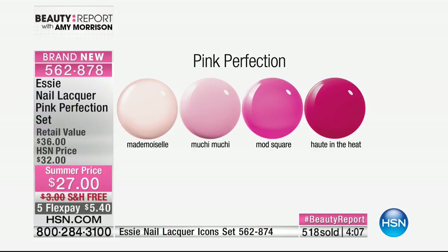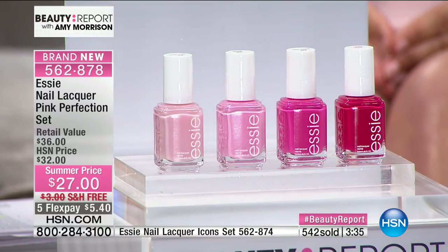Mademoiselle is universally attractive on everyone for every single occasion — hands down. You just don't even have to think about it. If you don't know what nail polish to wear, Mademoiselle is the color. This is done exclusively for you here at HSN — we're so thrilled that Essie is debuting on the beauty report. We're giving you a fourth color complimentary for free. This pink collection is sold nowhere else in this configuration, and it's only five dollars and forty cents — you can't go out and buy Mademoiselle for five dollars and forty cents in the market, especially in NYC.